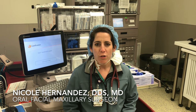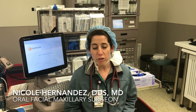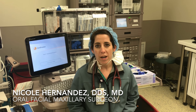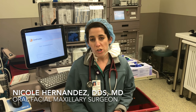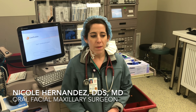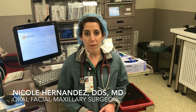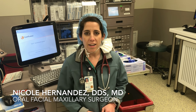As an OMFS resident, you go through a lot of training. The training path involves finishing four years of a bachelor's degree, then applying to dental school, fulfilling four years of dental school and obtaining your DDS or DMD degree. After that, you can apply to either a four-year or six-year track, with the six-year track including a combined MD certificate program, which involves going back to medical school. The residency entails doing medical rotations, surgical rotations, ICU rotations, as well as general surgery and anesthesia. It's a great opportunity to meet a lot of people in different areas of medicine — you interact a lot with nurses, surgical staff, and medical residents. It's a great career choice.